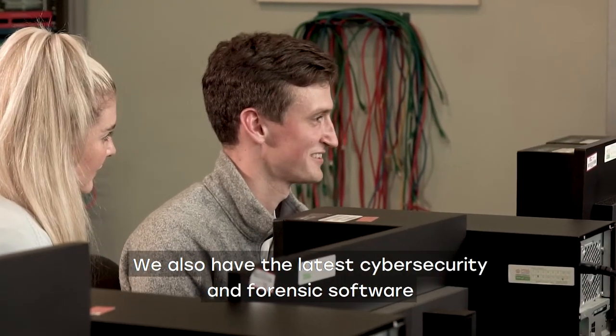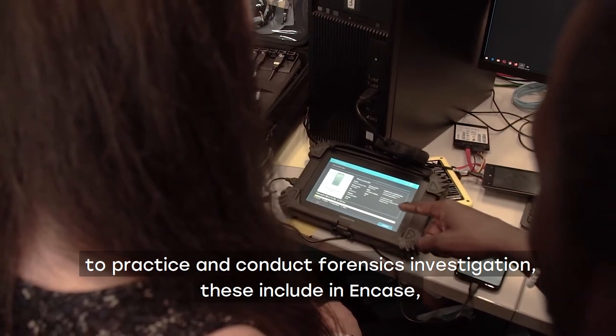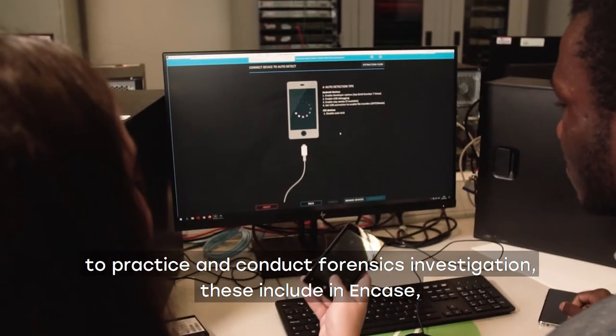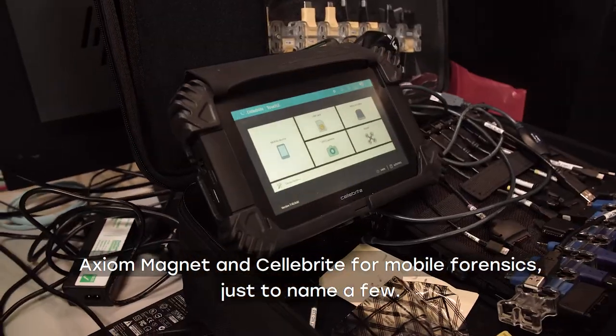We also have the latest cyber security and forensic software to practice and conduct forensics investigation. These include NCASE, Axiom Magnet, and Cellebrite for mobile forensics, just to name a few.